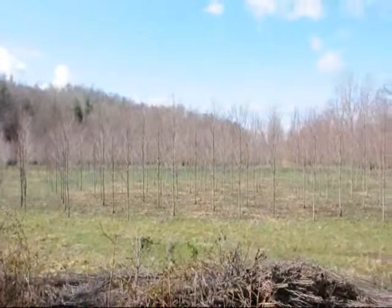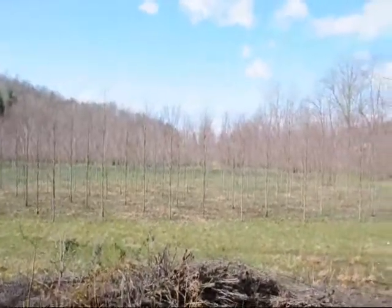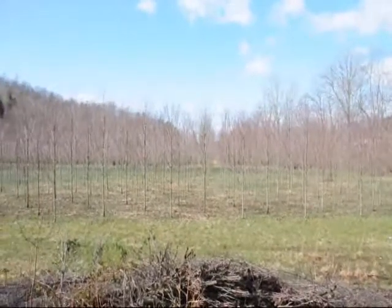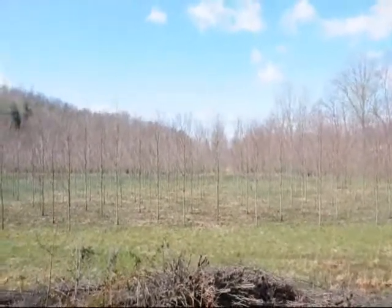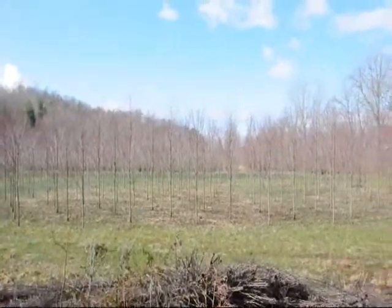These are Red Rocket Columnar maples. Give us a call at 215-651-8329. These are a fairly narrow maple available. These are about a 2 inch caliper tree right here. Give us a call. Thank you.